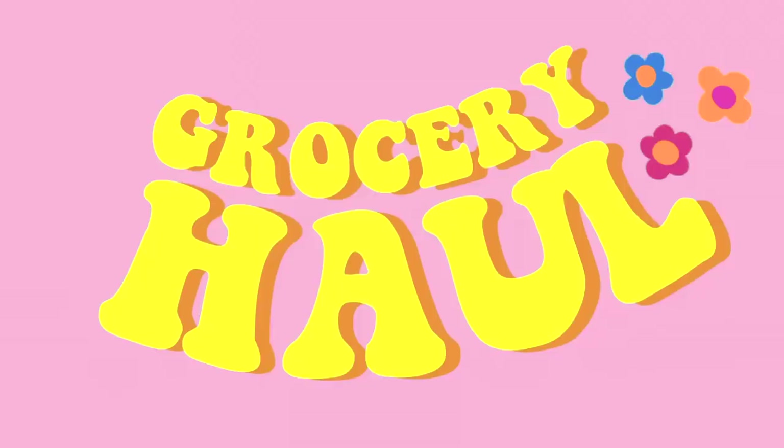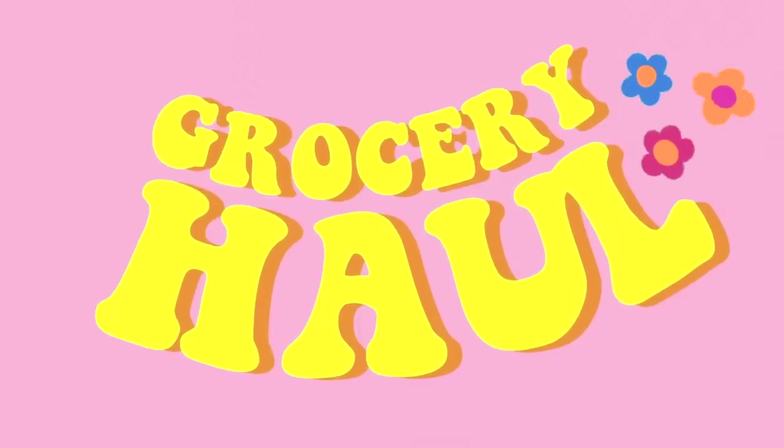Hi guys, welcome to today's video. Today I'm doing a grocery haul, a college girl grocery haul. As you can see, I'm in the dorm right now. Lighting is not great, I'm doing the best I can.